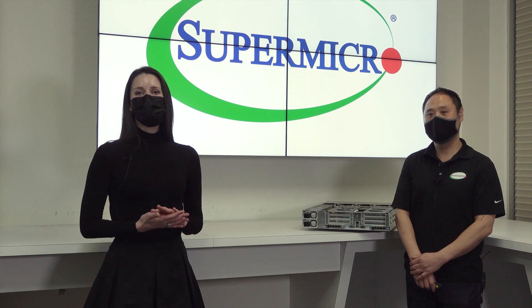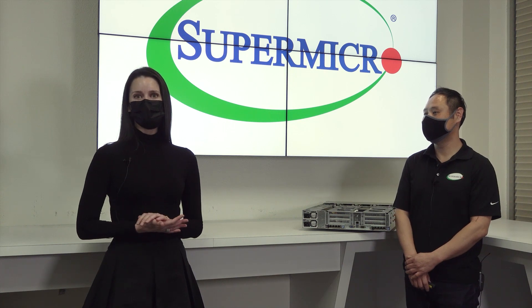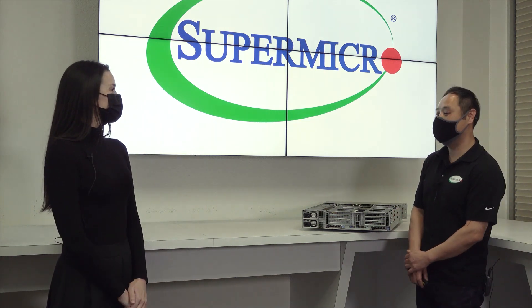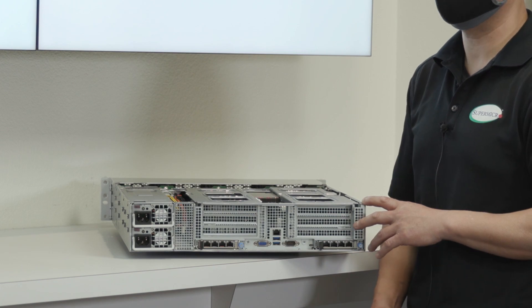Hi and welcome to our Supermicro Tech Talk. Today I have with us Taeyoung Park, one of our product managers for our AMD based servers. How are you doing today Taeyoung? Good, thank you. I'm excited to show you one of our newest systems, Cloud DC, with the latest AMD processors.